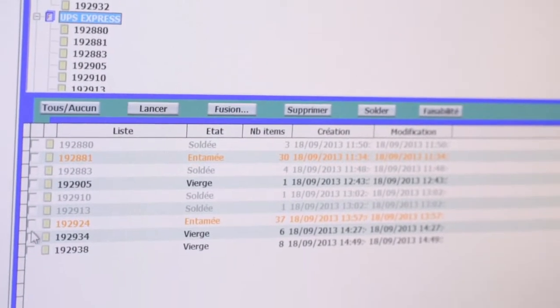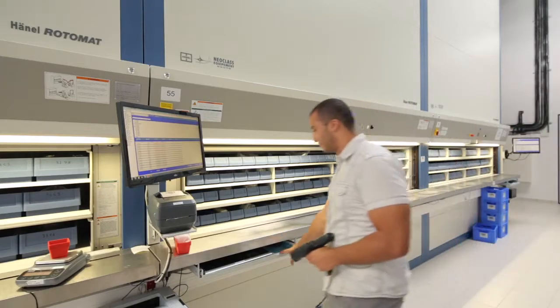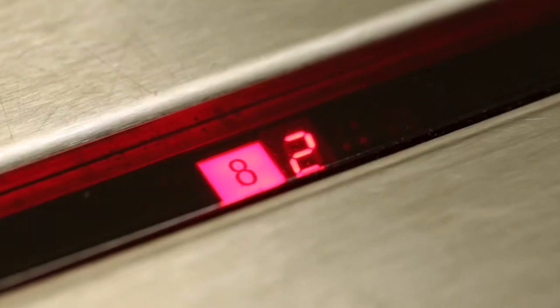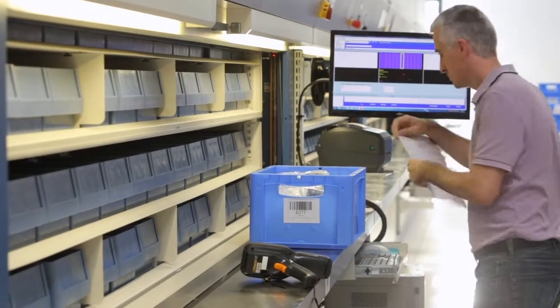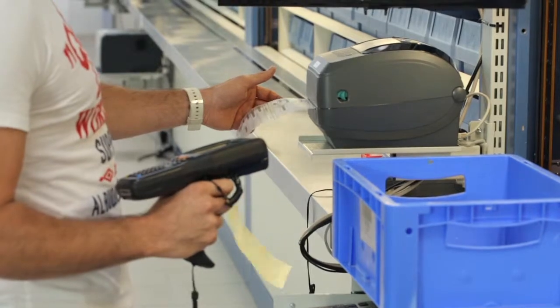Details of all the articles are saved in the inventory management software along with their storage locations and quantities. Orders are displayed directly at the terminals and can be processed there. A graphical storage location display on the terminals and the digital compartment indicator at the retrieval point ensure error-free access to the required articles. Barcodes also make it easy to cross-check and confirm the order. At the same time, dispatch documents and labels for onward shipment are printed out via the networked barcode reader.